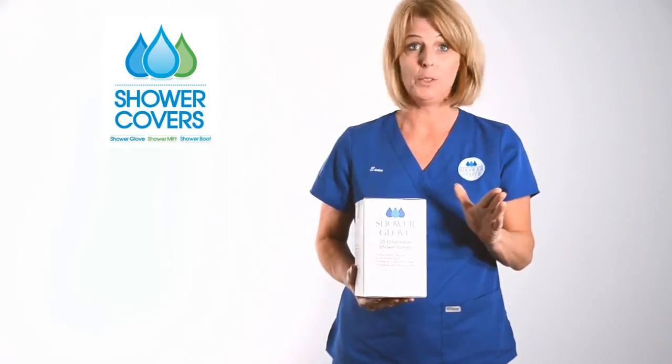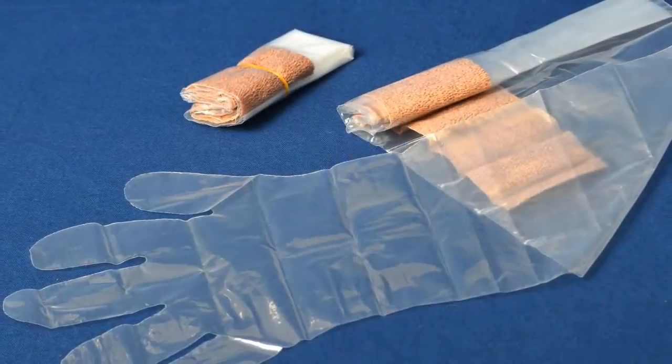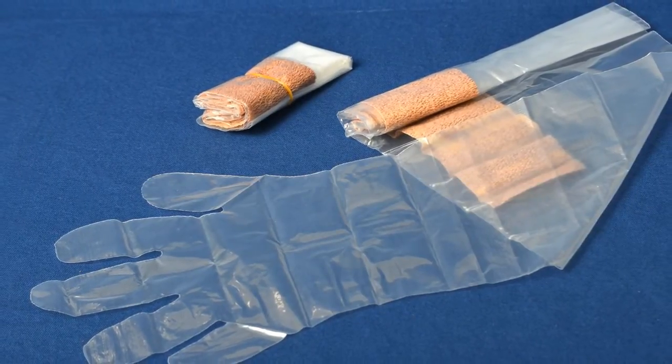All of these products caused pain, caused water exposure, and it wasn't good for the patient. You no longer have to use any of those products. The solution is the Shower Glove — a cost-effective, reliable, safe product for your patients.